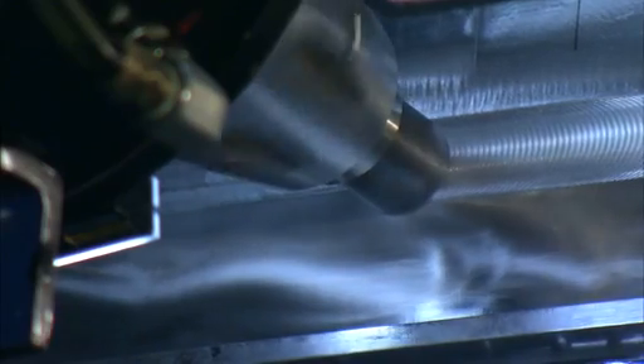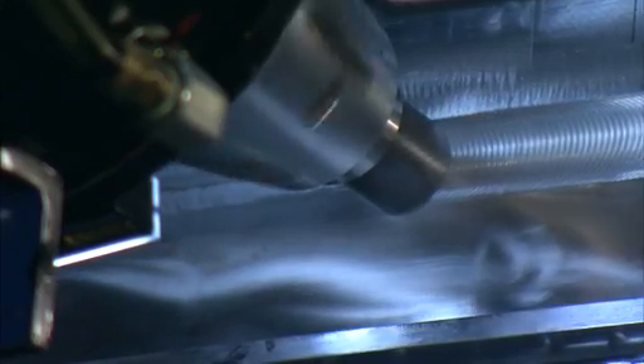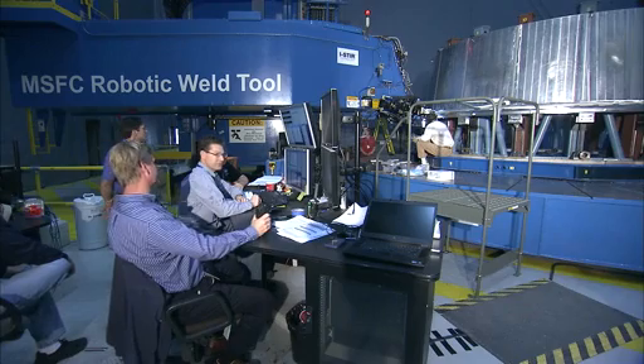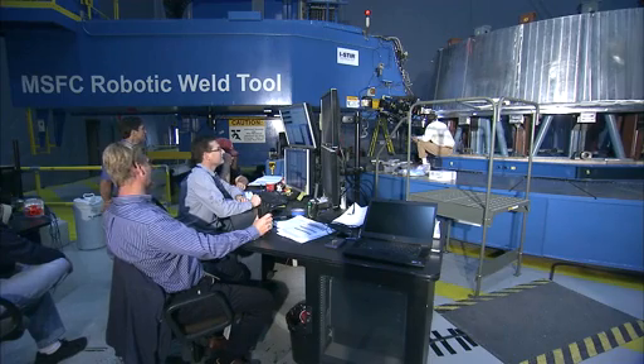However, a circumferential weld is a little more difficult. For one thing, it goes the entire circumference so it's much longer. Once you start, you need to complete the whole weld. So we want to make sure with our pathfinder that we've got the processes in place to do this successfully on the flight hardware.